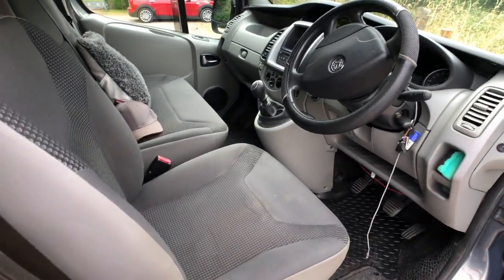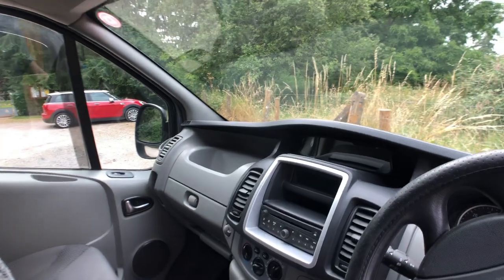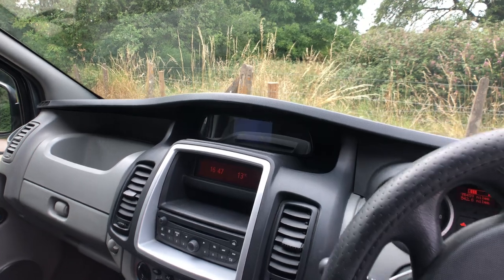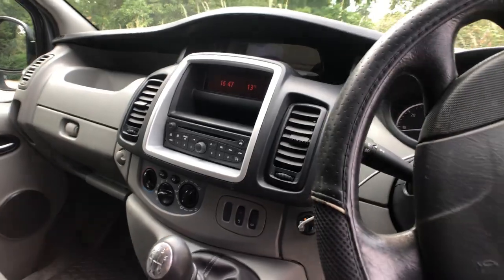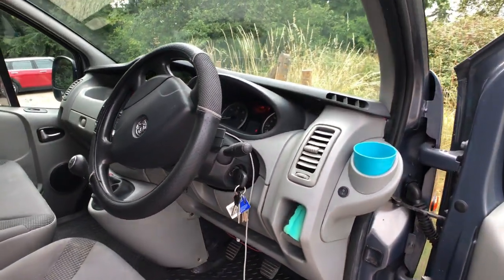Inside the cab, there's a little bit of marking on the seats — I've had seat covers on so I haven't really noticed it. In the middle there is a reversing camera; if I turn that on, so that allows you to help with parking. There's DAB digital radio and CD player. There is aircon, although it's currently broken so it needs to be looked at.